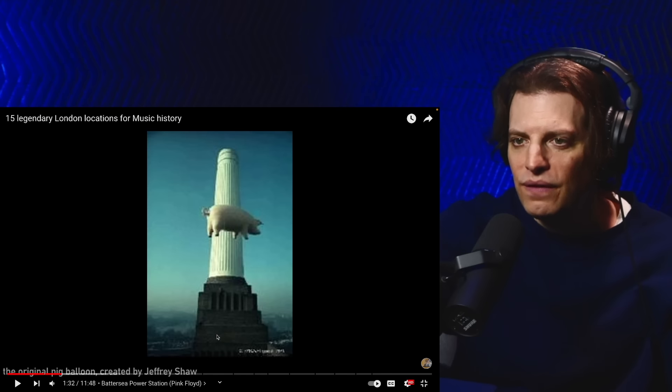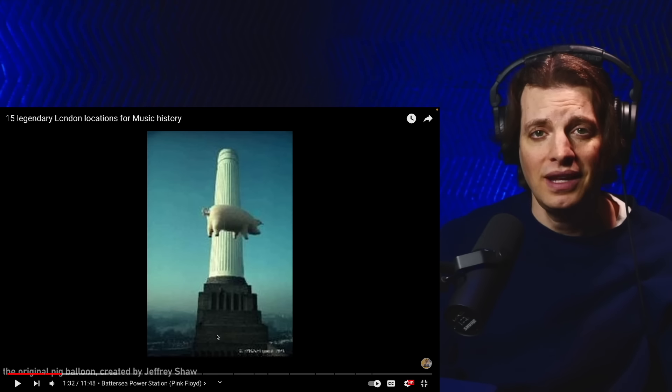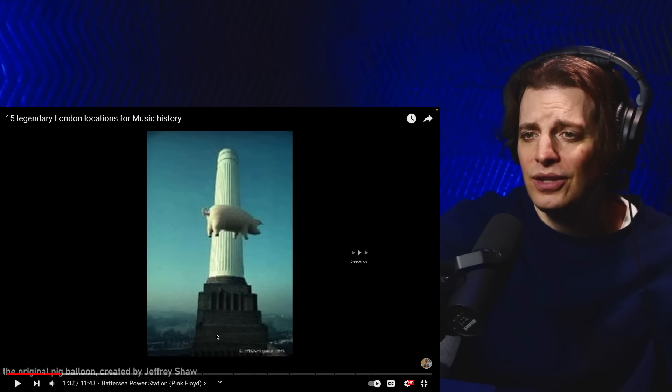That's crazy. I had no idea they actually tried to do it for real. That would be a good album cover right there. And this Power Station, it has a very timeless look to it. I didn't know it was a real place.